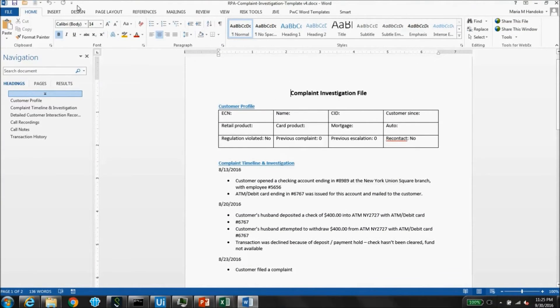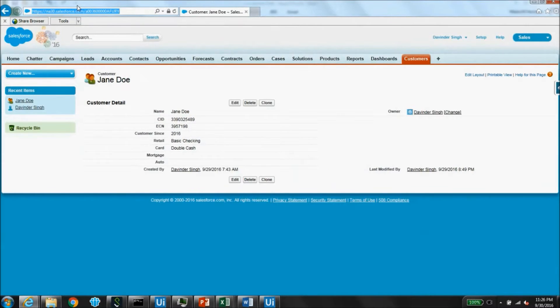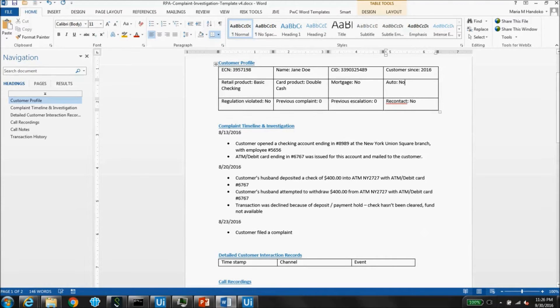As a first step, the robot is provided a list of complaints that need investigation. The robot starts by fetching the relevant complaints and customer IDs. It uses the customer ID to retrieve the customer profile from an internal data repository such as Salesforce.com and populates the complaints dossier with the information.